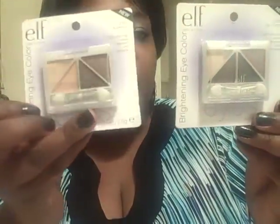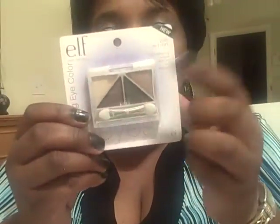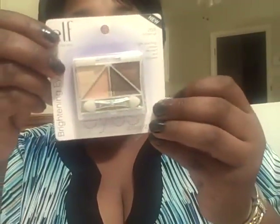The other thing I got was four of these e.l.f. palettes. It's called the Brightening Eye Color — all of them are Brightening Eye Color palettes. This one is called Day to Night. It has a lot of neutral colors like tan, brown, black, and a coppery color. This one is called Butternut, and it actually looks a lot like the Day to Night — a little bit of difference, but not a whole lot. But for a dollar, I thought I'd pick these up.